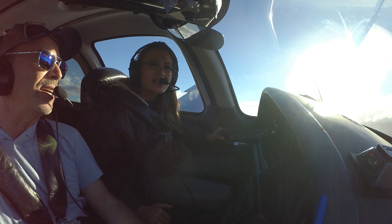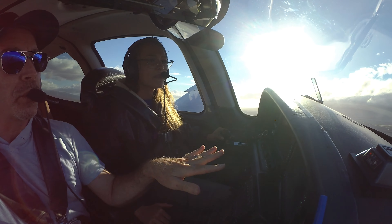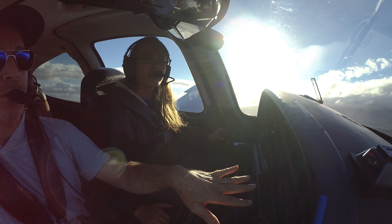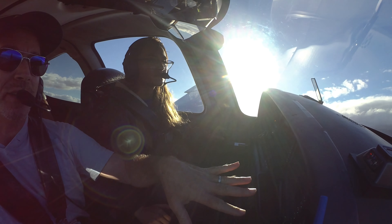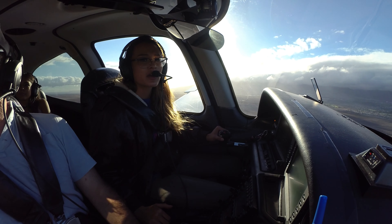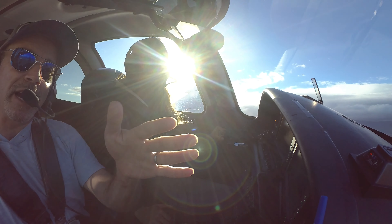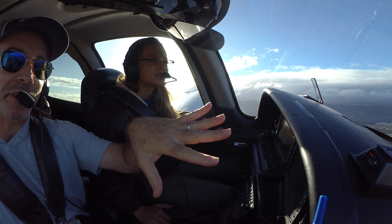Winds gusting to 31 knots, so it's going to be a little challenging landing. We're going to be landing with the right main gear first. What you want to do is bias the stick to the right, left pedal to keep you aligned on the runway. You'll think you're lined up and then the wind's going to blow you off course — so you actually have to compensate for that.